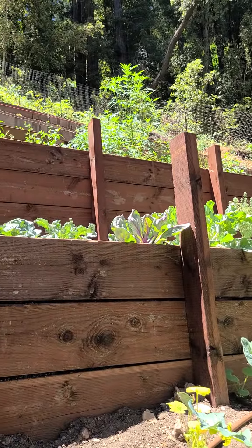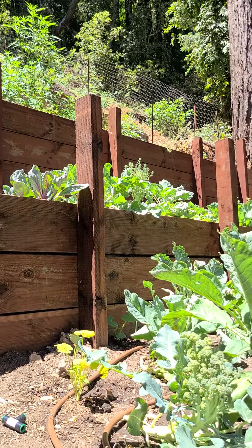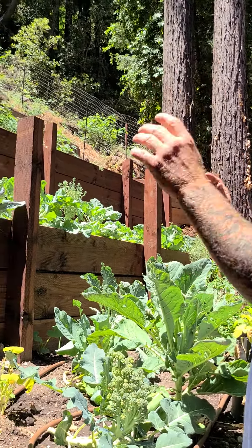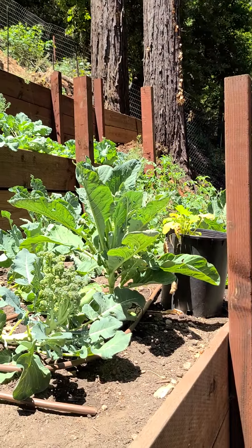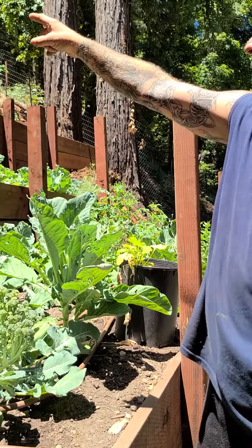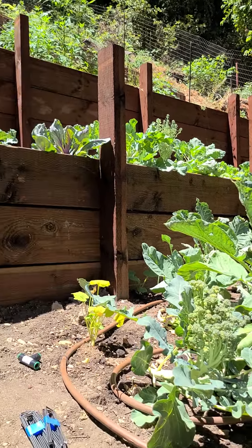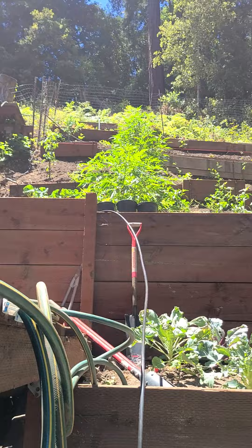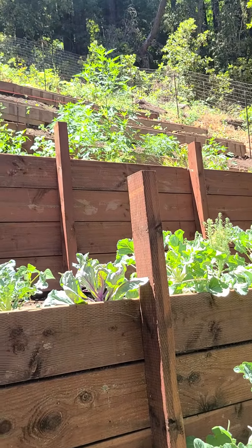We did it — took like four guys, two chainsaws, and about four weekends. We basically gave the whole hill a big haircut. Then I came through and started adding terraces. Some of them are about $700 to build with the current lumber costs, so I stopped and did some makeshift ones with metal stakes for this year.